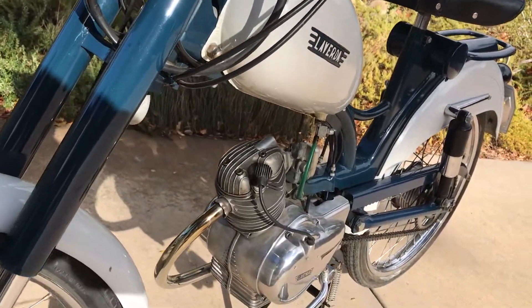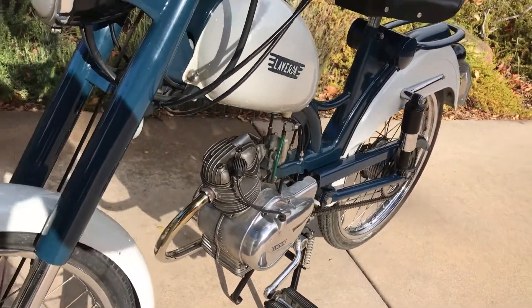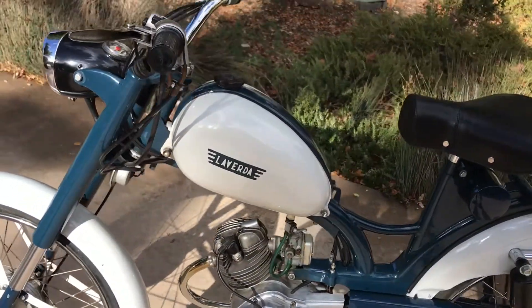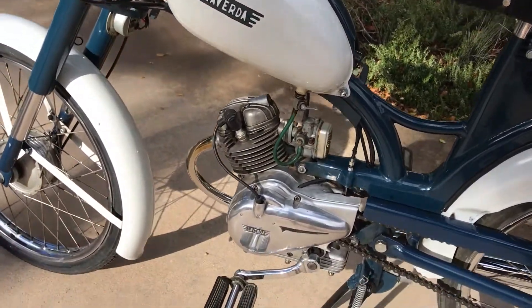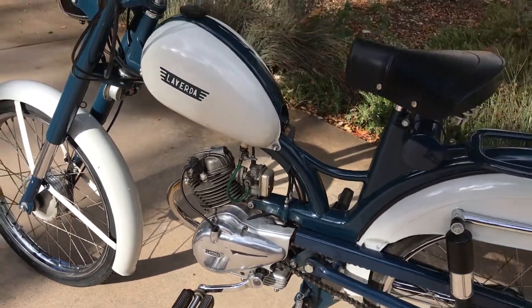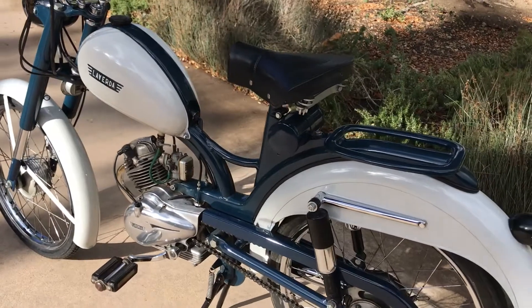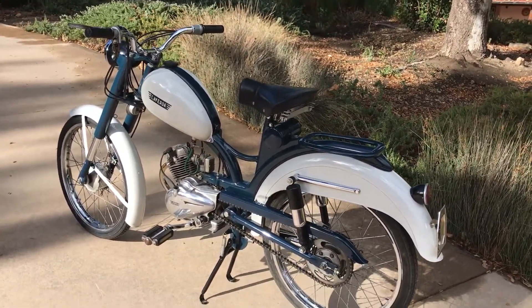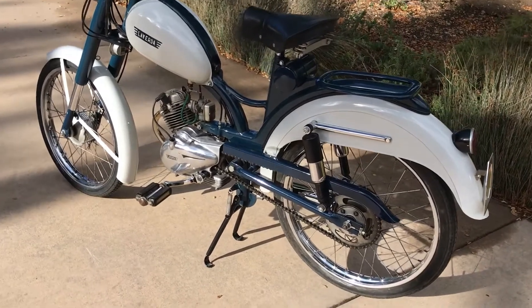This little bike is a very, very rare example of the early Laverda motorcycles. I guess you can call this a moped, being that you have to use the pedal crank to start the bike. Laverda started manufacturing mopeds in the late 40s.